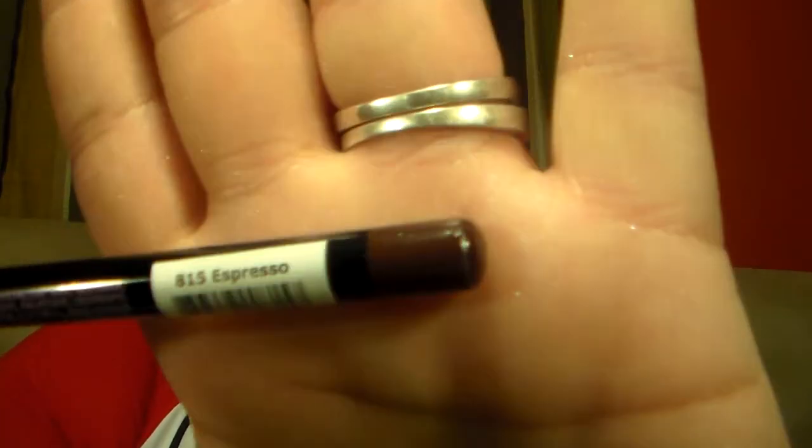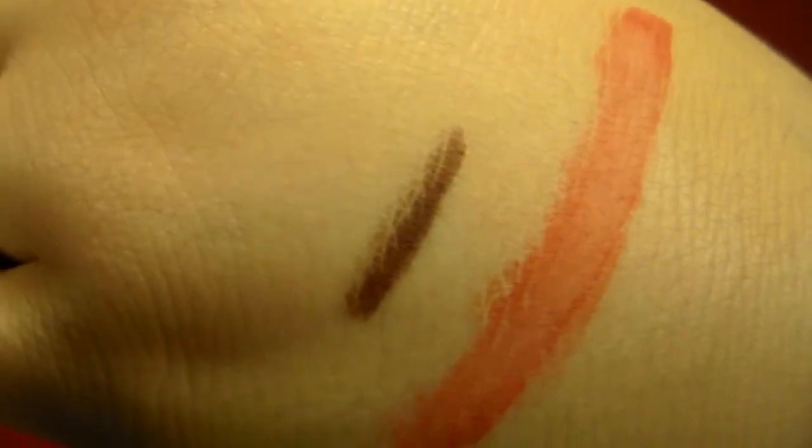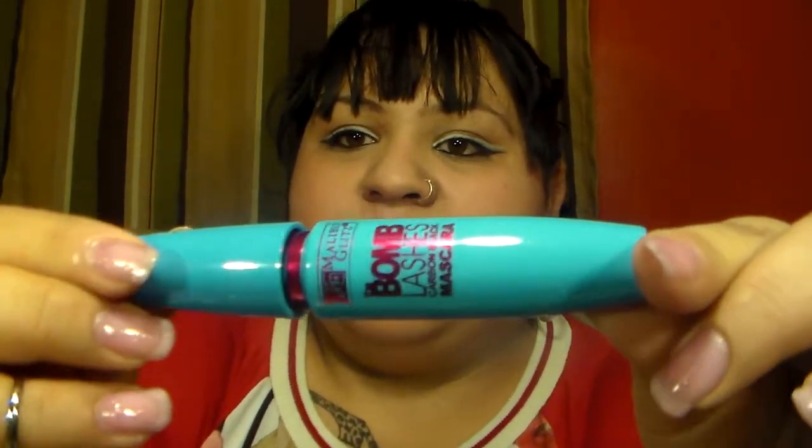I also got a basic lip liner — this one is in Espresso, and it's probably just a basic brown. Here's a quick swatch next to the marker lipstick so you can see the color. And last but not least, I got a Malibu Glitz 'The Bomb Lashes' carbon black mascara.